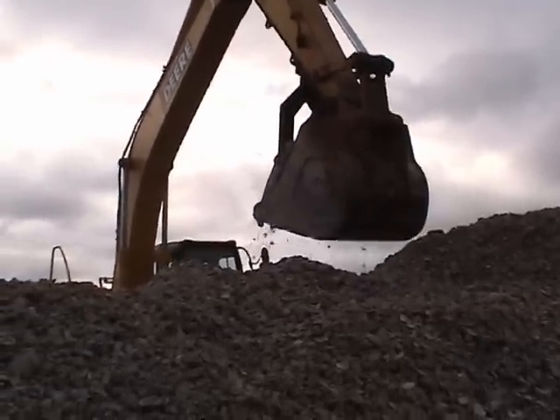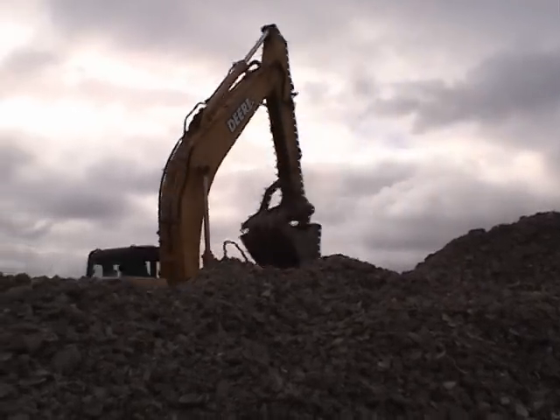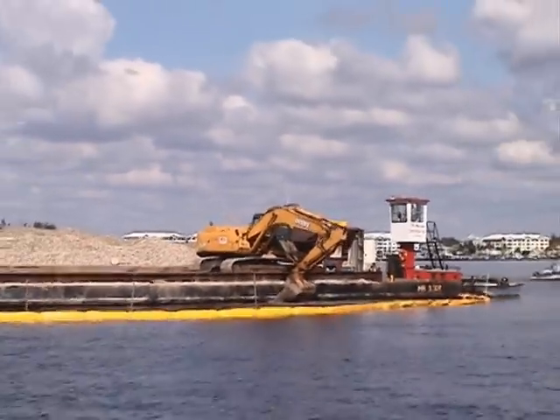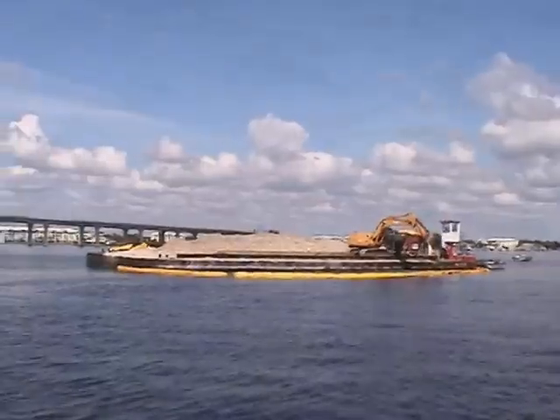Building an oyster reef is a lot of hard work, but it is an important step toward undoing some of the damage we have done to our environment. The Oyster Reef Restoration Project is an investment in the long-term environmental and economic health of this region.